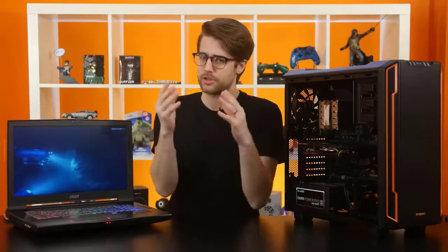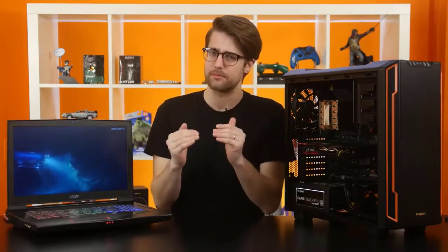I know you guys love benchmarks, and who doesn't? But before we get to those, I need to prime your brains to understand why we're going to see a difference in performance.